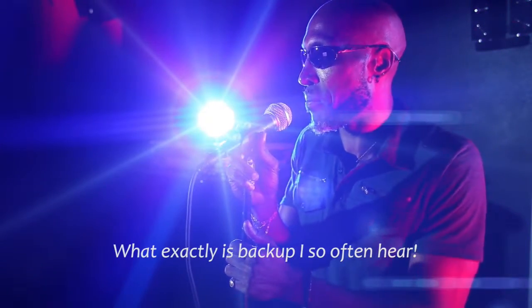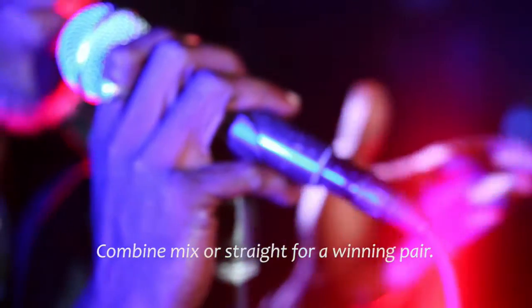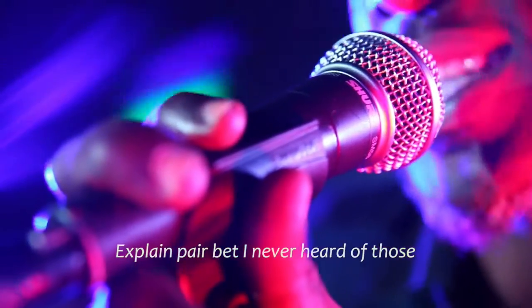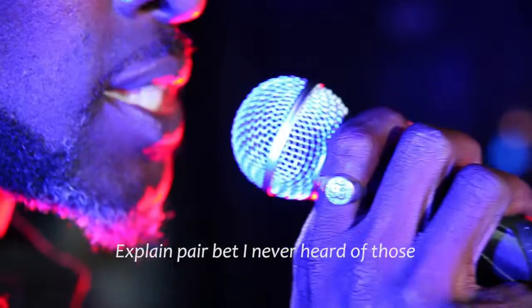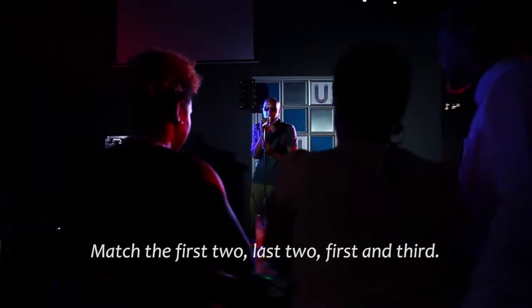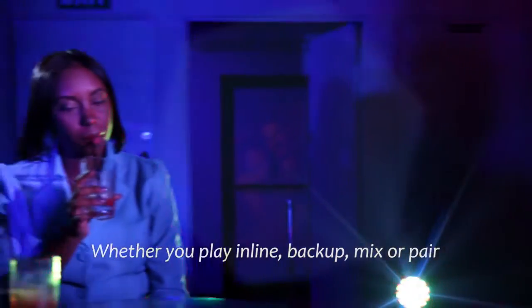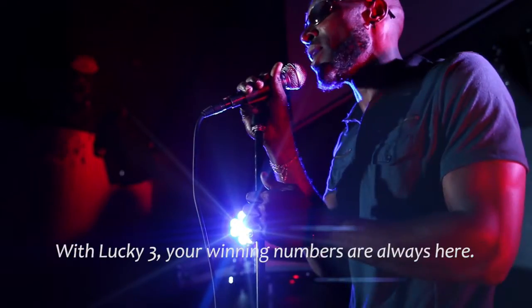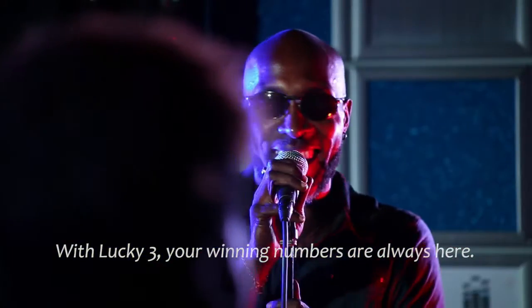What exactly is backup? I so often hear. Combine mix and straight for a winning pair. Explain pair bets — I never heard of those. Match the first two, last two, first and third. Whether you play in line, backup, mix or pair, with Lucky 3 your winning numbers are always here!